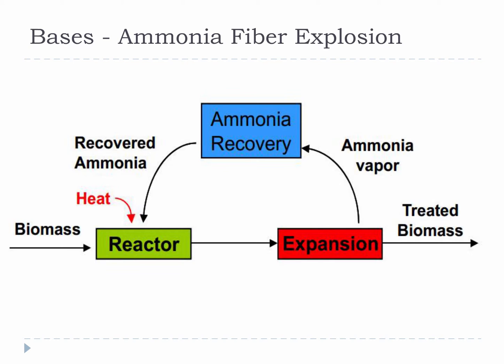Ammonia fiber explosion, also known as AFEX, is another base-driven process to reduce biomass to its parts. One of its strengths is that it is fairly simple. All you do is soak the biomass in ammonia while the temperature and pressure are increased. Once you get to the desired pressure, the pressure is rapidly released, resulting in an explosive expansion. This explosion literally tears the cellulose fiber from the lignin and leaves you with a biomass that is much more degradable and digestible than before AFEX treatment. This process does not leave you with a pile of pure cellulose fiber, but its speed and simplicity make it a good process for a variety of small-scale bioenergy ideas.